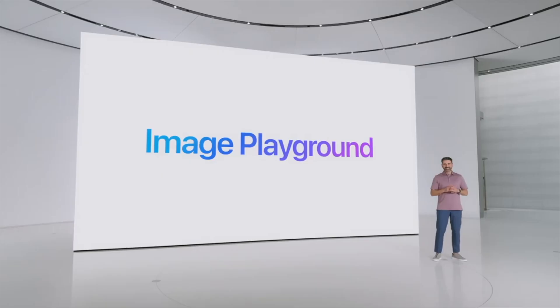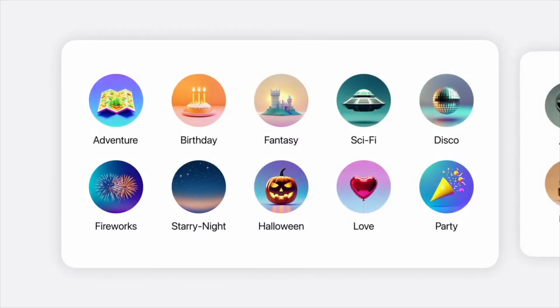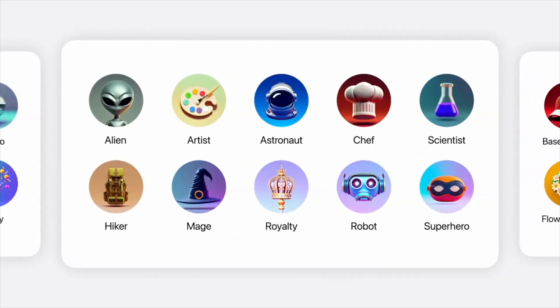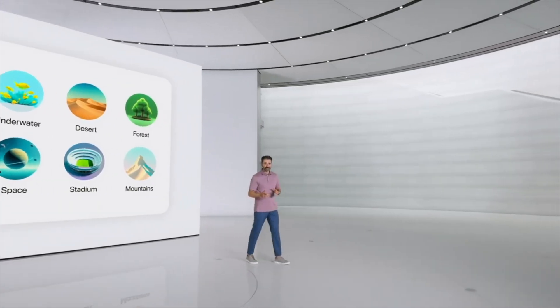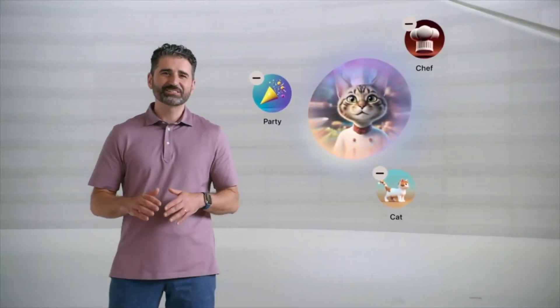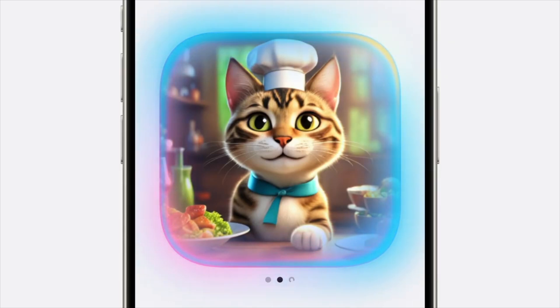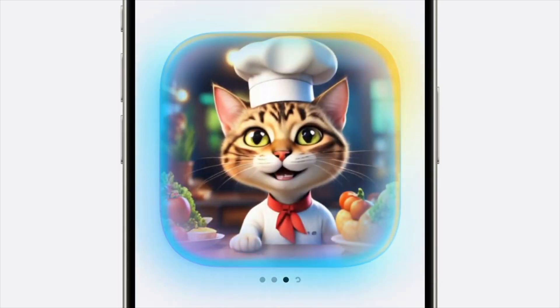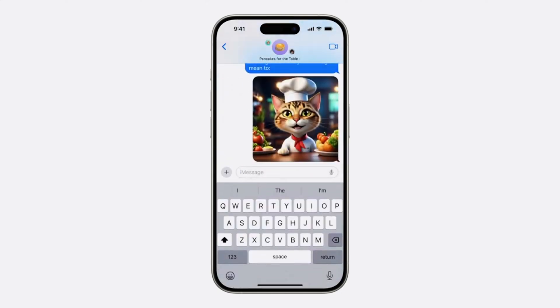Image Playground is a new way to create playful images in just seconds. You can choose from a range of concepts like themes, costumes, accessories, places, and more. When you select them, they get added to your playground — no need to engineer the perfect prompt. In a few seconds, Apple Intelligence creates a preview of what your image could look like, and you'll see more previews you can swipe through. This all happens on device, so you have the freedom to experiment and create as many images as you want.